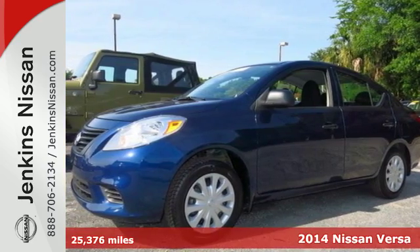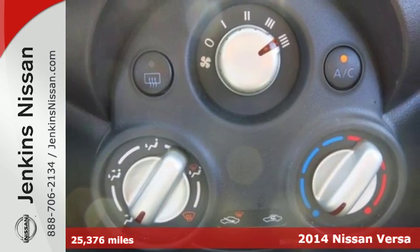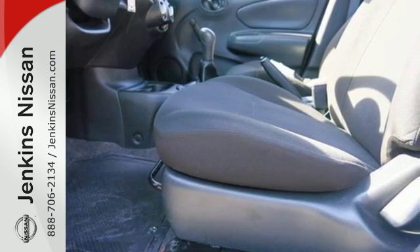Here's a 2014 Nissan Versa. You will experience optimum spaciousness with its 21.4 cubic feet of cargo space, giving it best-in-class capacity.